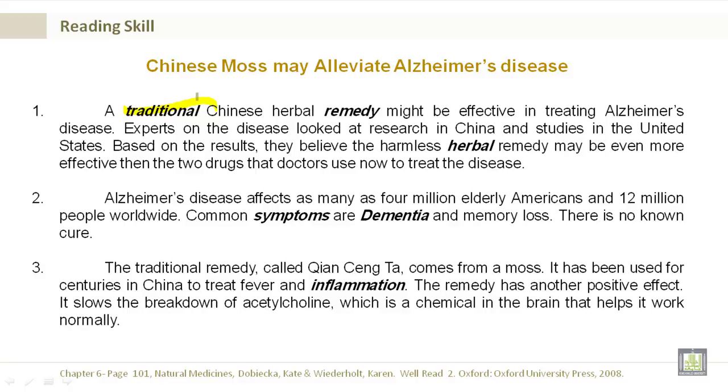Alzheimer's disease affects as many as 4 million elderly Americans and 12 million people worldwide. Common symptoms are dementia and memory loss. There is no known cure. The traditional remedy called kyan-seng-ta comes from a moss. It has been used for centuries in China to treat fever and inflammation.